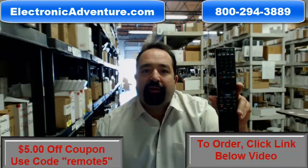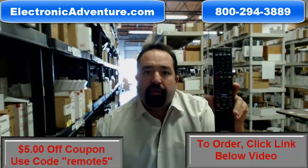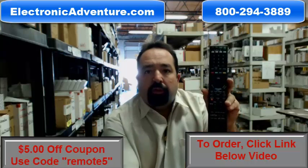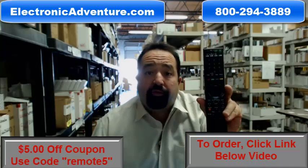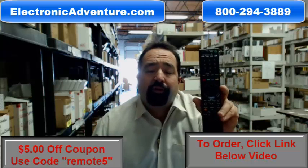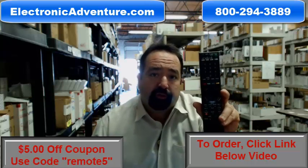Hi, welcome to electronicadventure.com. If you're in need of this Sony remote control, you've come to the right place. We've been in business over 20 years. We stock over 300,000 brand new original remote controls.